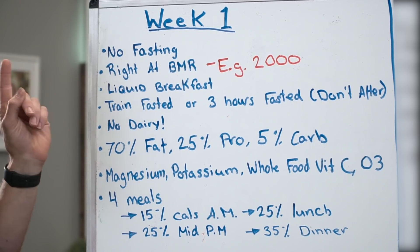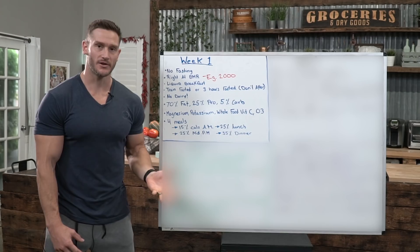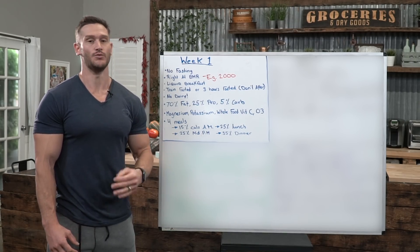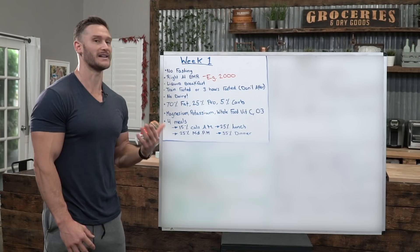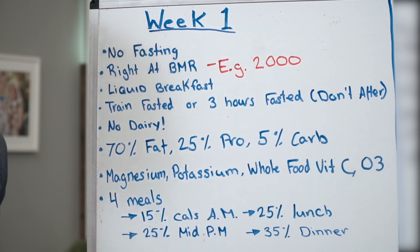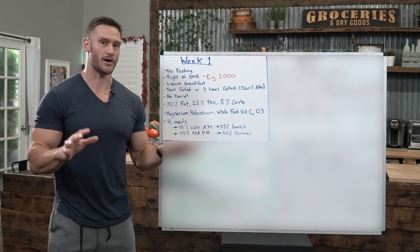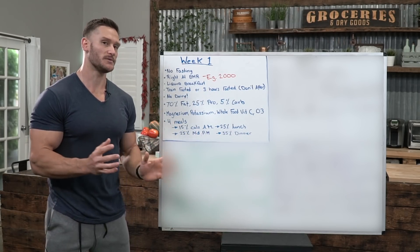I want you to stay right at your basal metabolic rate. The simplest way to figure it out is to take your body weight and multiply it by 10 — that gives you a rough idea. If you know how to get your BMR through other apps, go ahead and use that. For example, I'll use 2,000 calories. Basal metabolic rate is the exact rate at which your metabolism runs to maintain weight if you were to not move at all. We're not adding any multiples for exercise.